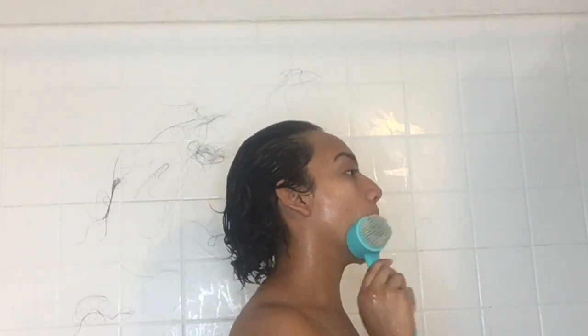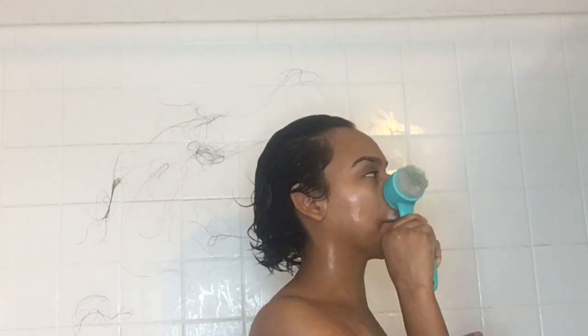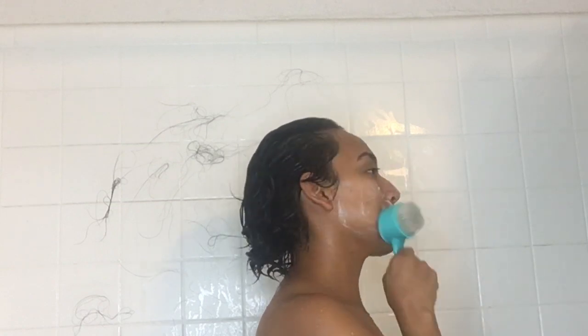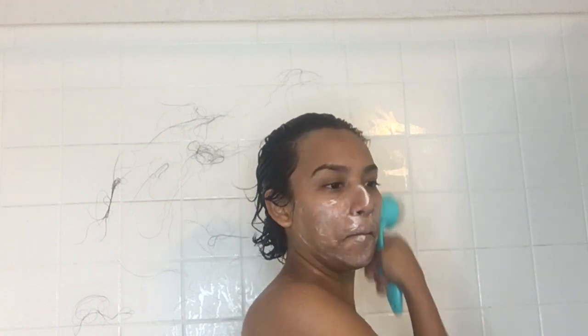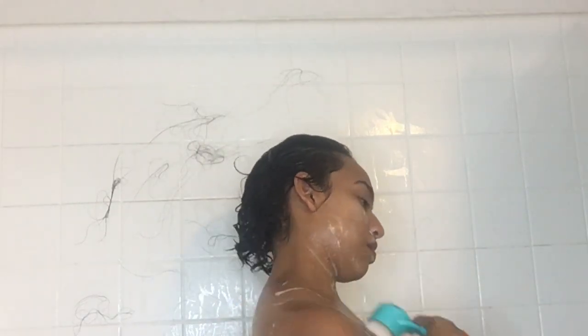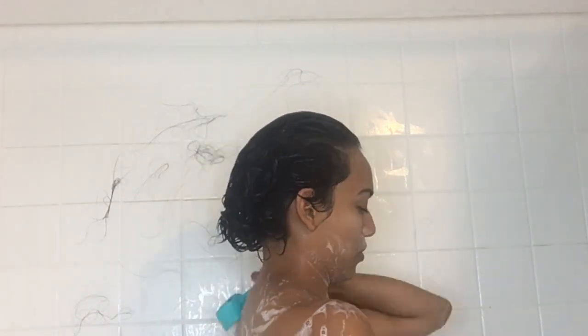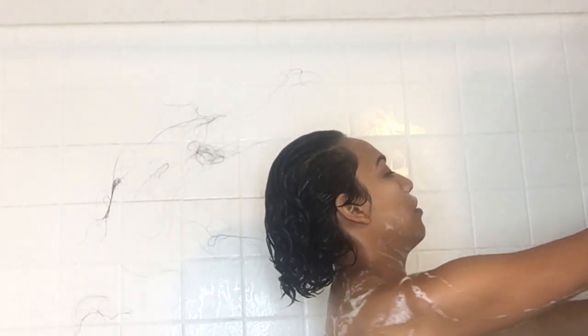I'm not going to rinse out the conditioner at all — I'm gonna let it sit. So while it sits I go ahead and do all the extra things, which is wash my face. I still use an acne wash for my face, which helps my acne — I mostly only have menstruation acne but it's okay. I also make sure to wash my back so the conditioner residue doesn't stay on my back and cause bacne.